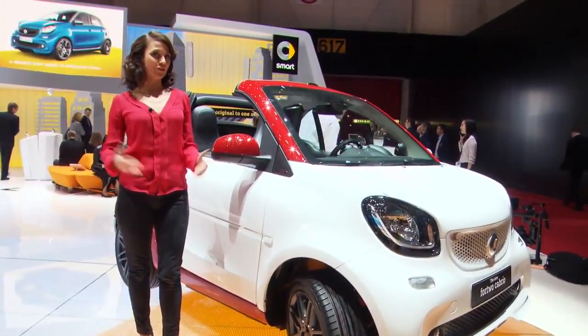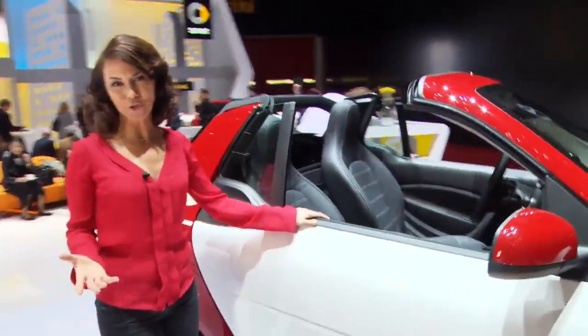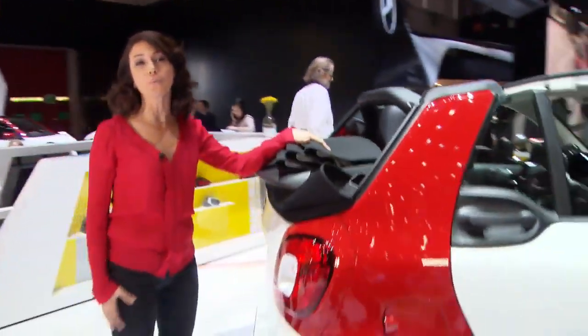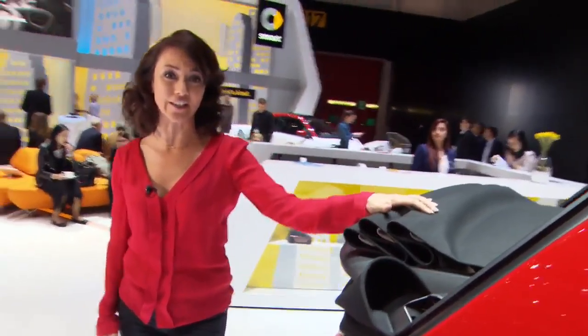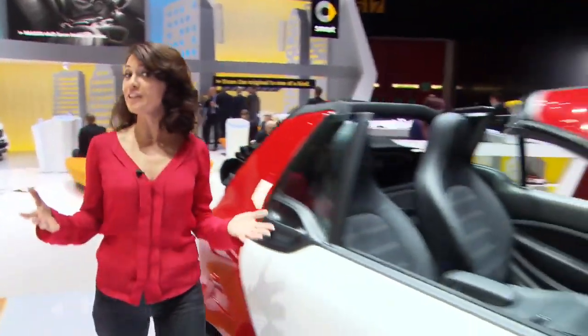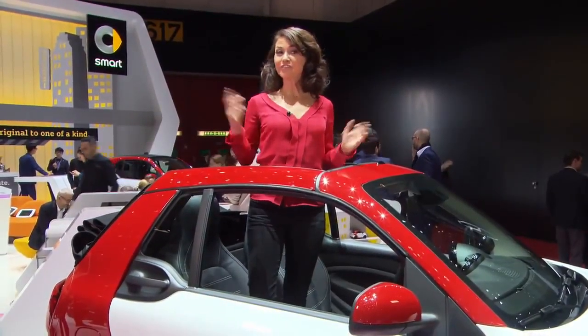For those of you who love to spend your summer in the city, the Smart ForTwo Cabriolet is the perfect option. A feature that only Smart offer is that the soft top can be fully opened or closed no matter what speed you're driving. So effectively it's three cars in one: a Cabriolet, a sunroof, and a closed two-seater.